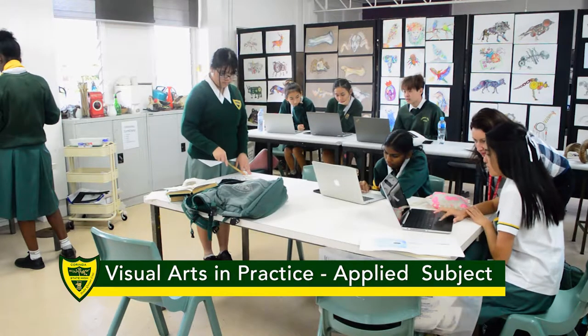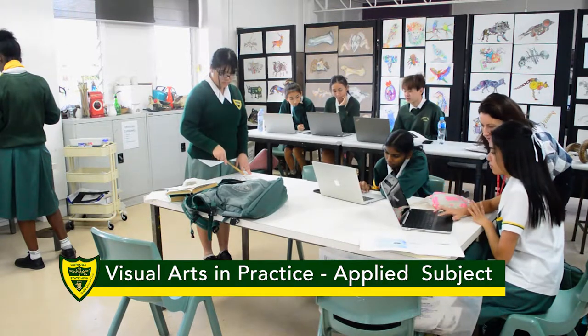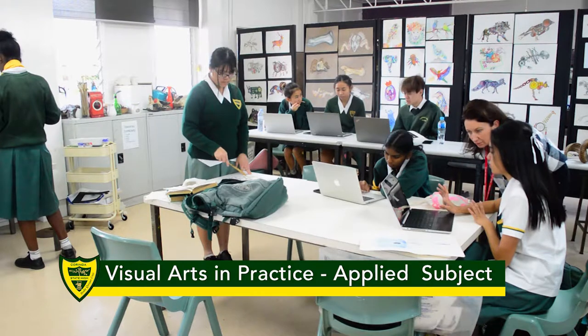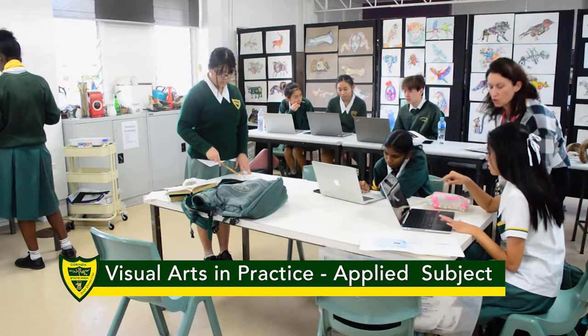My name is Ms Leach and I'm one of the visual art teachers at Krinda State High School. I would like to tell you a little bit of information about what art in practice looks like at our school.